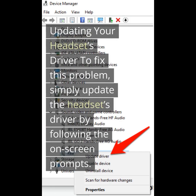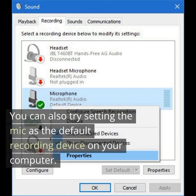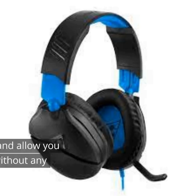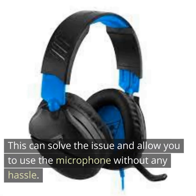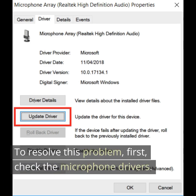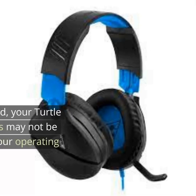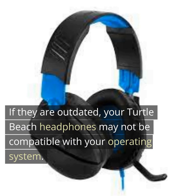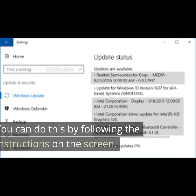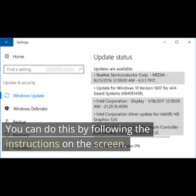To fix this problem, simply update the headset's driver by following the on-screen prompts. You can also try setting the mic as the default recording device on your computer. This can solve the issue and allow you to use the microphone without any hassle. First check the microphone drivers — if they are outdated, your Turtle Beach headphones may not be compatible with your operating system. To fix this, you can update the drivers for your computer by following the instructions on the screen.